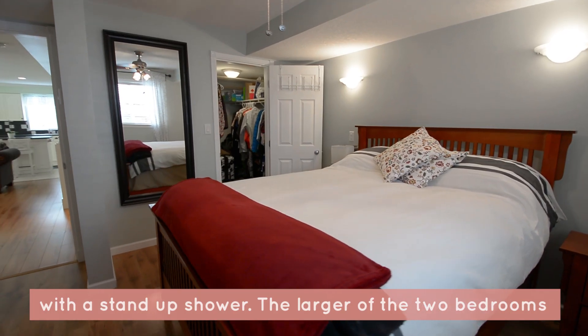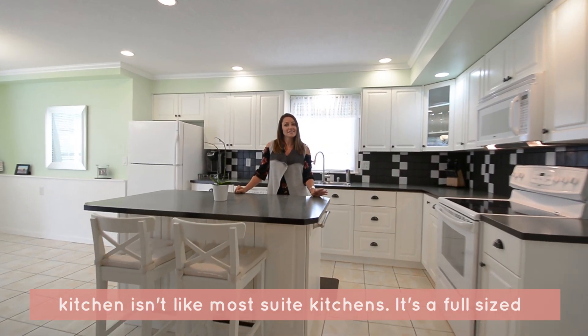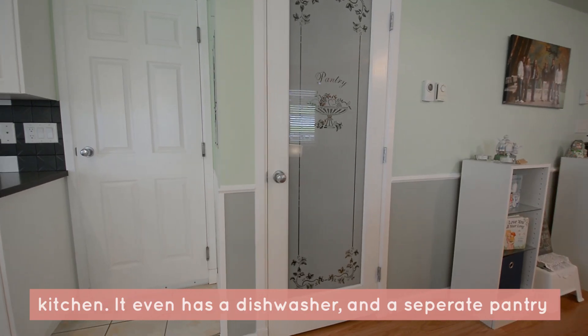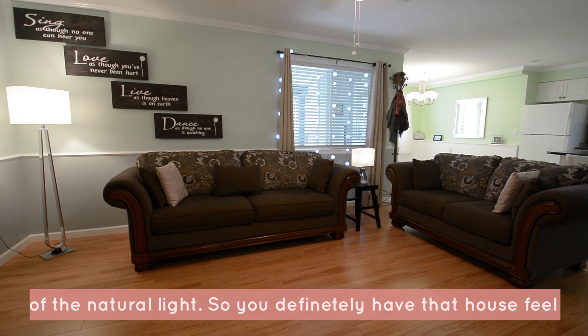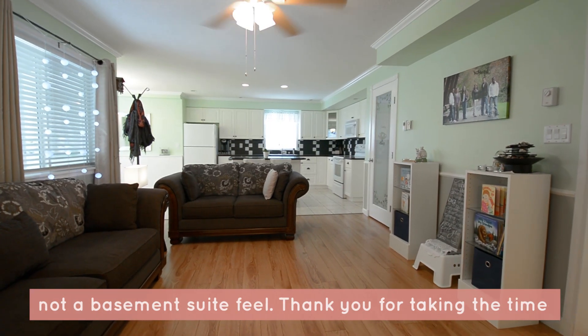The larger of the two bedrooms has a walk-in closet. This kitchen isn't like most suite kitchens — it's a full-size kitchen that even has a dishwasher and a separate pantry. This suite is level entry, meaning there are no stairs to get to it. All the windows are full-size, letting in all of the natural light, so you definitely have that house feel, not a basement suite feel.